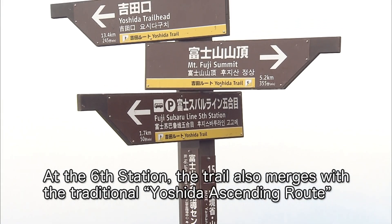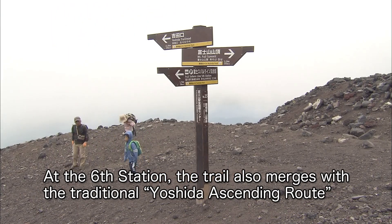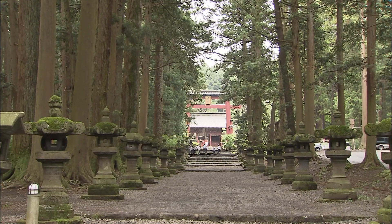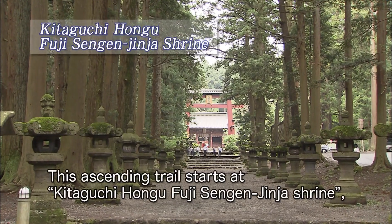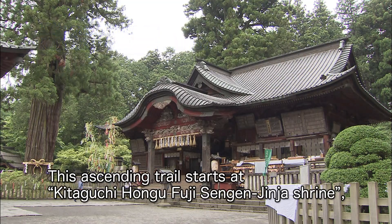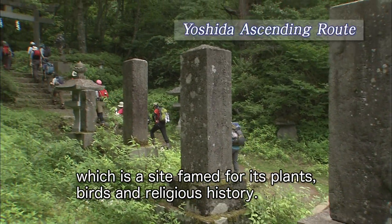At the sixth station, the trail also merges with the traditional Yoshida ascending route. This ascending trail starts at the Kitaguchi Honggu Fuji Senken Jinja Shrine, which is a site famed for its plants, birds, and religious history.